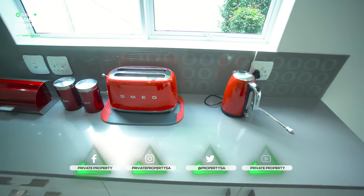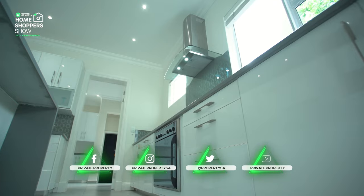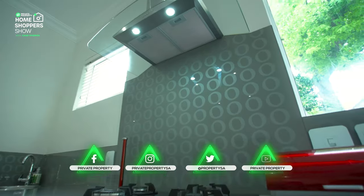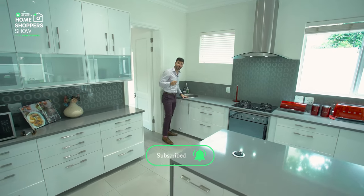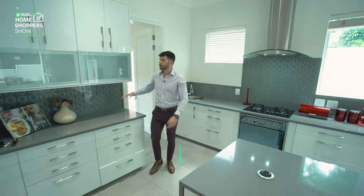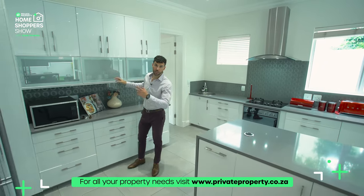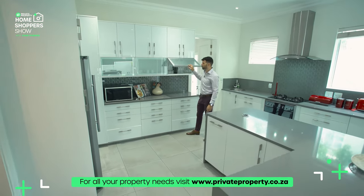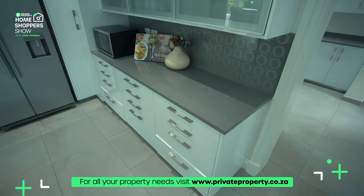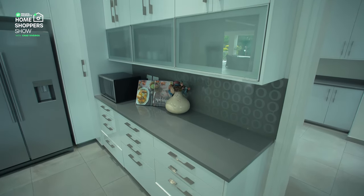We've got a four-top gas burner underneath, your oven and then your extractor fan — all of it being Defy. Prep sink right over here in case you're really into cooking. More countertop and then a beautiful continuation of design with some frosted display cabinets. All of these lift up and open on gas hinges — really nice. Stainless steel fittings on all the cabinets.